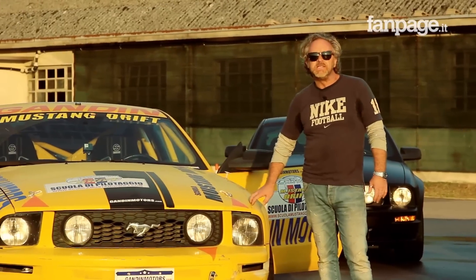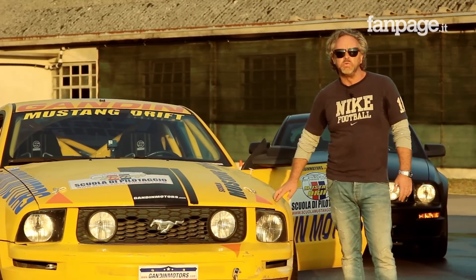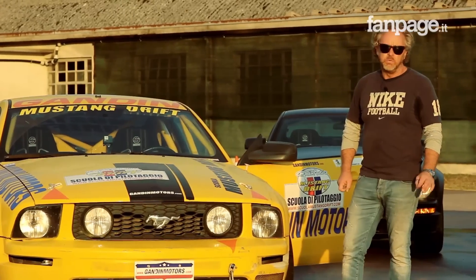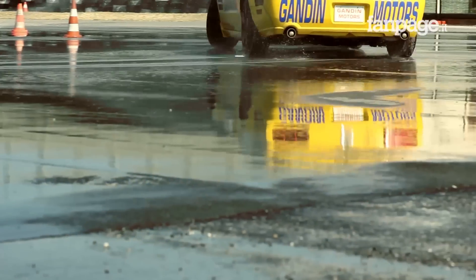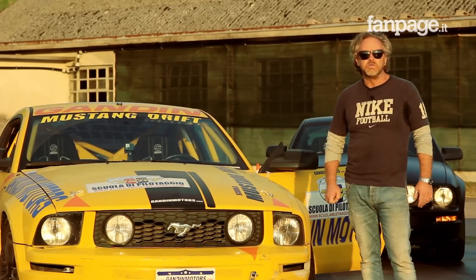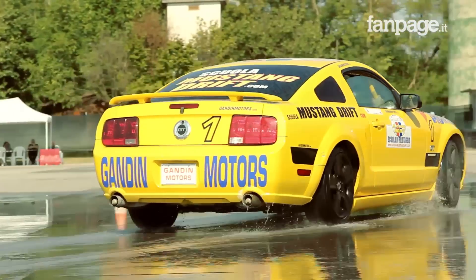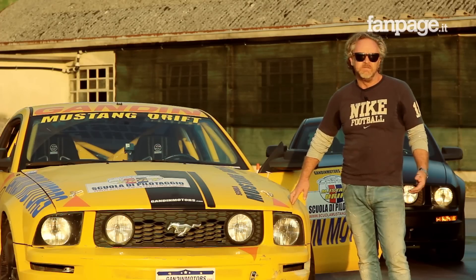We chose to use the Ford Mustang because they are already prepared for this type of use. If one wants to prepare a good 8-cylinder — obviously manual — you just need to remove some superfluous weight, increase power a bit to have good performance especially in first gear, work a bit on the setup, and we can say it is already very close to what you need for various competitions.